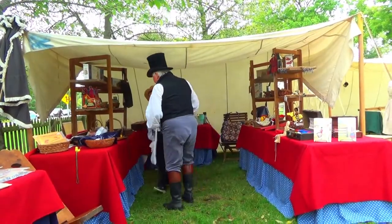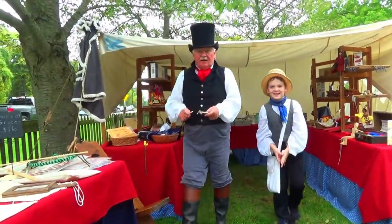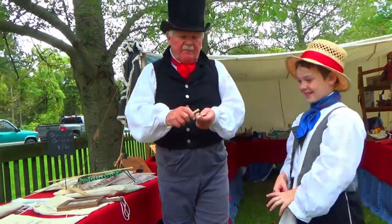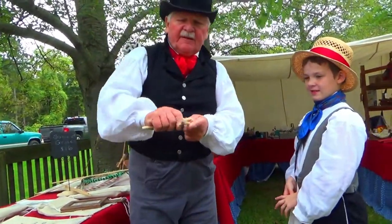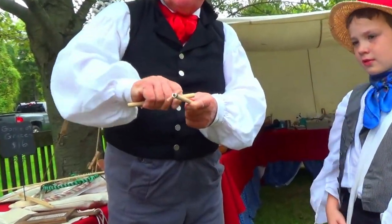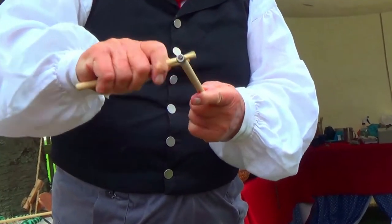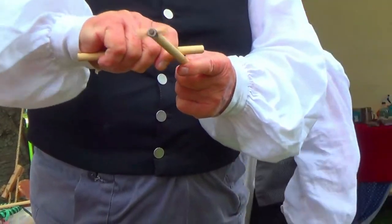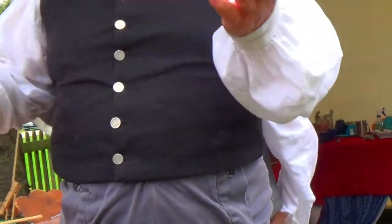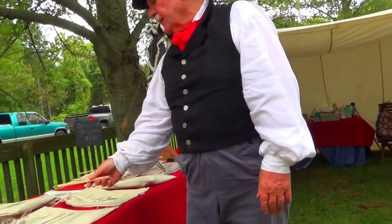I see two little sticks here — what are these for? This is a Winnie Diddle, a very old toy. If you go like this, you can make it spin that way, or go on the other side and make it spin the other way. This was a very popular toy in the early 1800s.